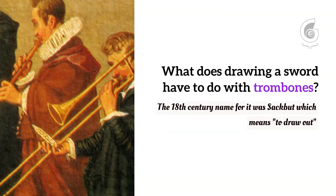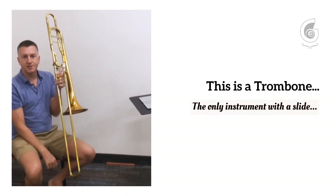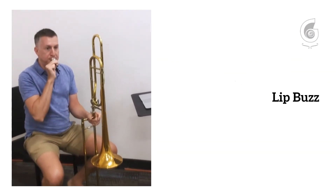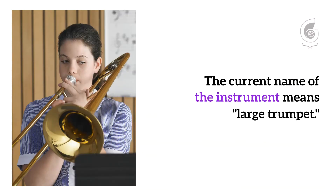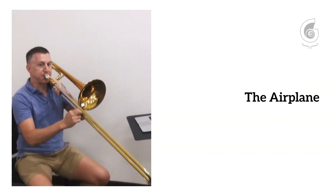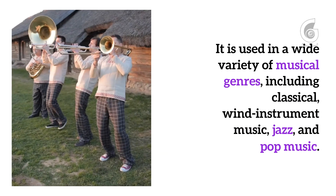This is a trombone, and it's cool in the sense that it's the only instrument that has a slide that you can change pitch with. It has a mouthpiece just like the other brass instruments do, and when you buzz into them, vibrations create sound — it sounds like a kazoo. But when you take that and put it into the horn, kind of like an airplane or a race car, it amplifies the sound.